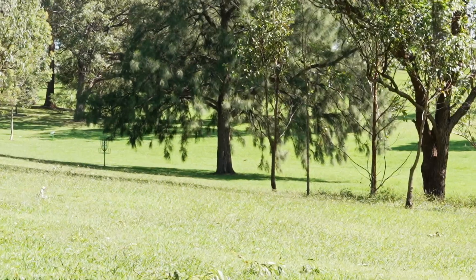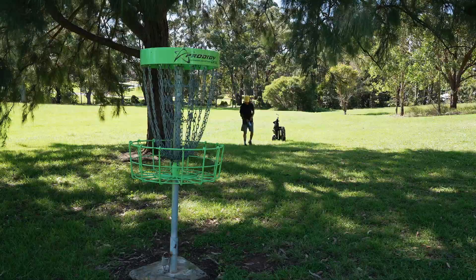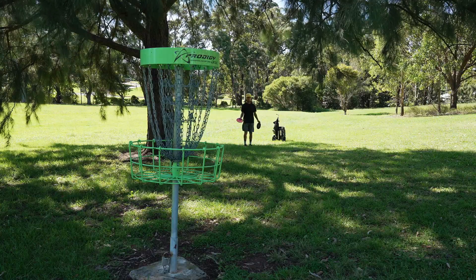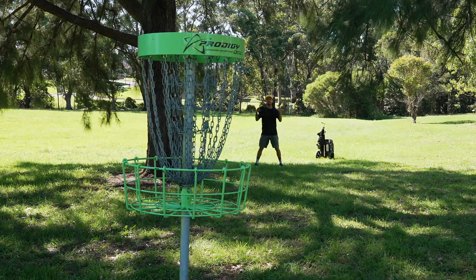It's windy today. I normally throw a putter — my Envy — on this hole, but because of the headwind I had to disc up. I went with a Katuku, an overstable mid, and we still came up short and it pushed it really far left.